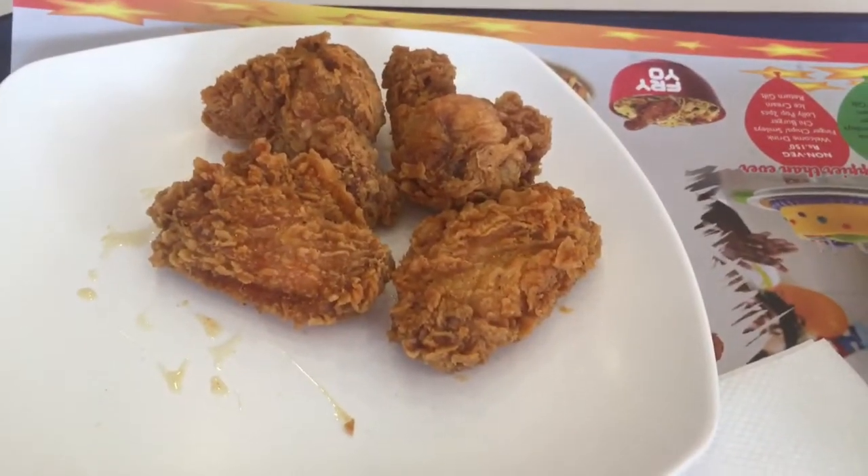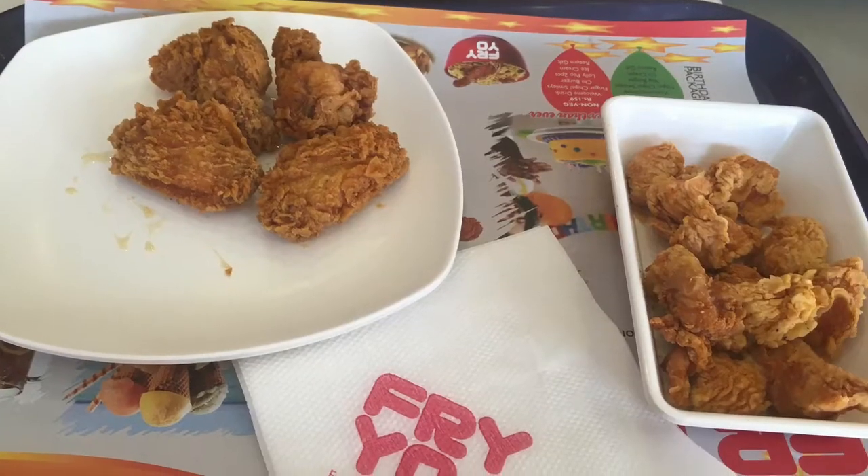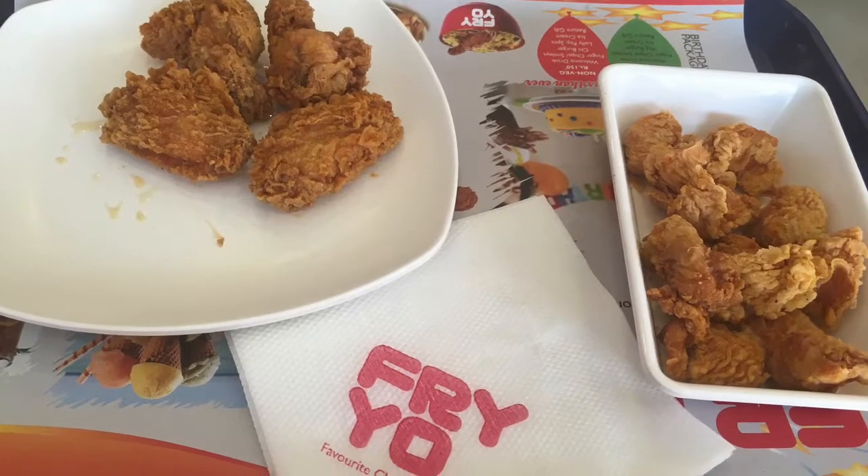The chicken is very juicy and very tasty. Fresh meat is very tasty.